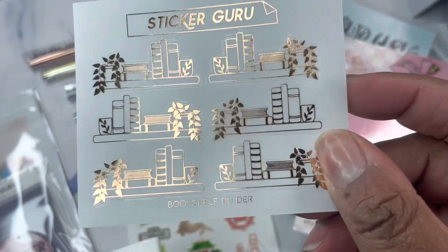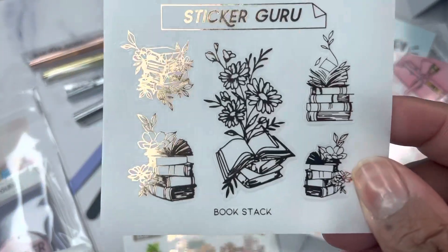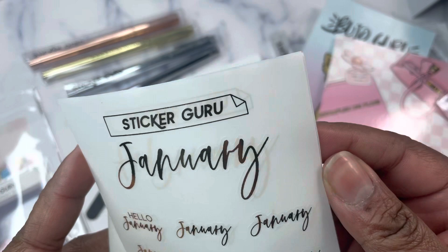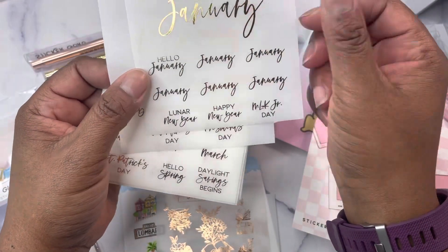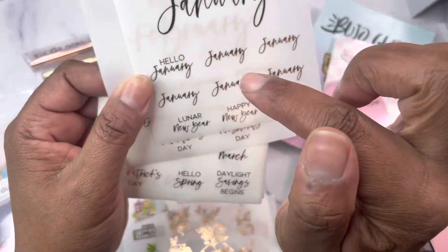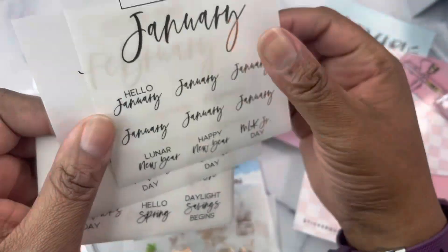Then I got these bookshelves — I think this is rose gold — and then book stacks. And then I got all of the months in gold foil. I love that these have a big month and then extra smaller months, a hello for each month, and then the most common holidays in the month.